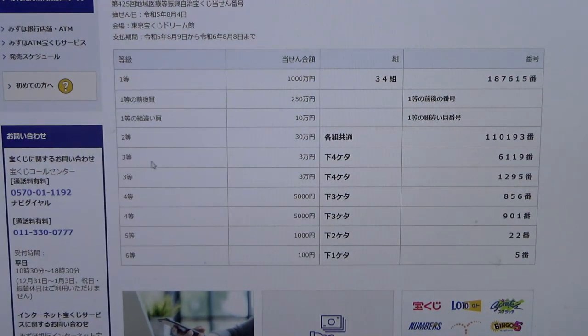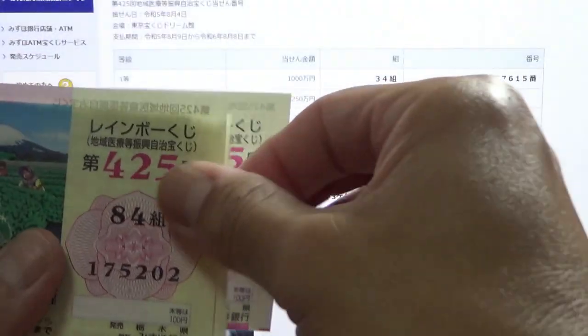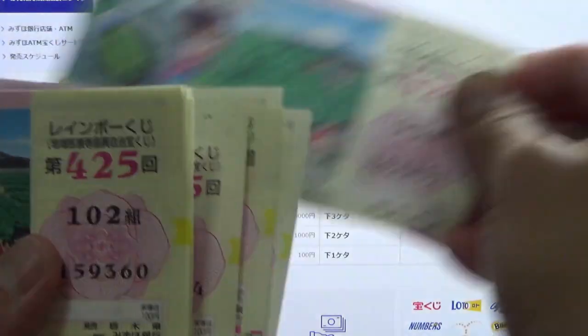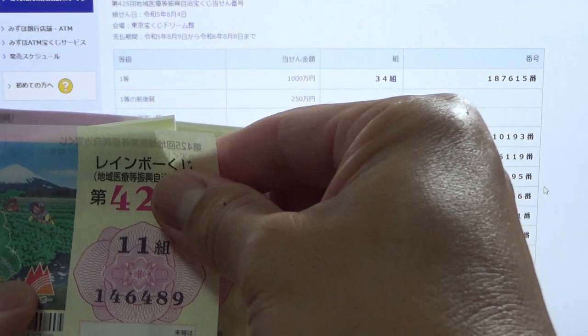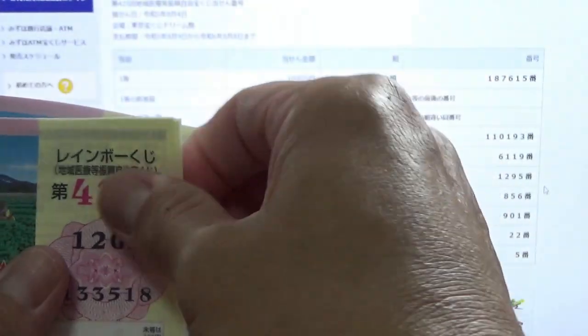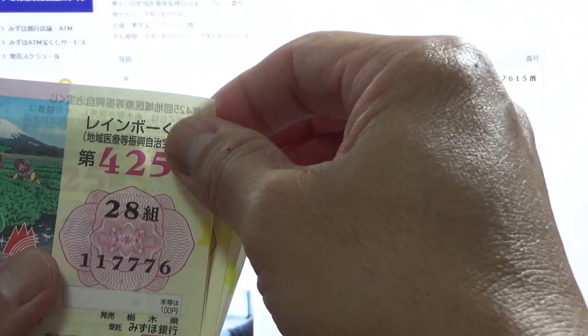To win the first third prize, Sanmenen, the last four digits of your ticket must be 6119. I have 1944, 8073, 5202, 2231, 9360, 6489, 3518, 0647, 7776, 4805. Nothing.